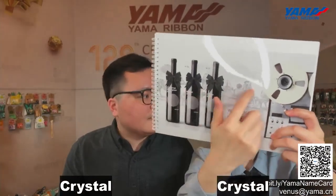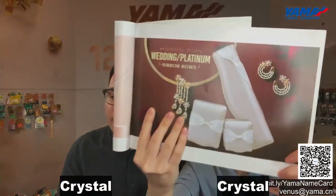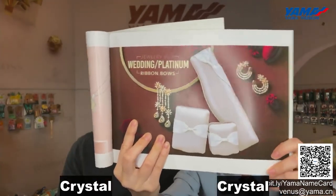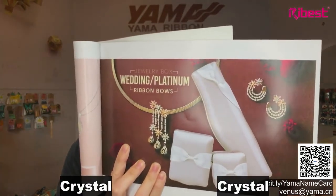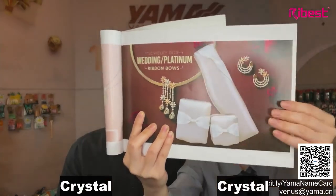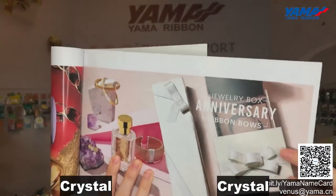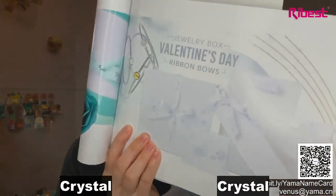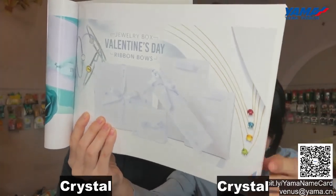Next, we will show you the jewelry packaging bow solution. Ribbon bows can be used in many different packaging fields. They can fit different kinds of boxes — whether round, cube, cylinder, or other shapes. You can also do printing, such as printing your logo on a ribbon. If you are interested in the mentioned solutions, you can scan the QR code or send your request to venus@yama.cn, and we can send you the e-catalog and solutions.